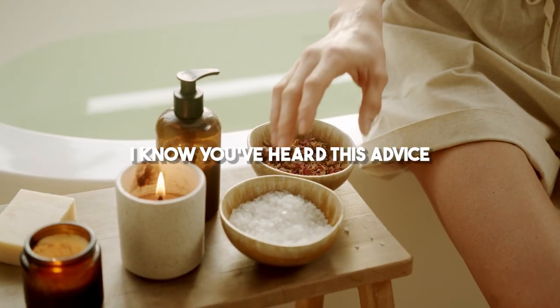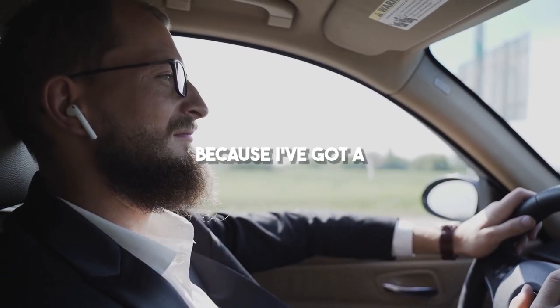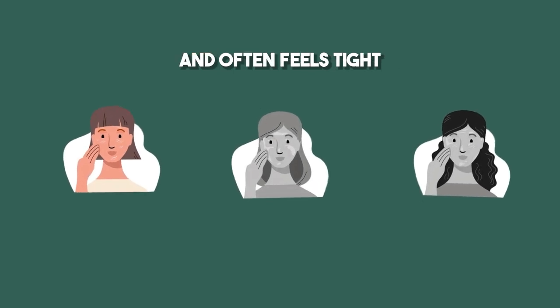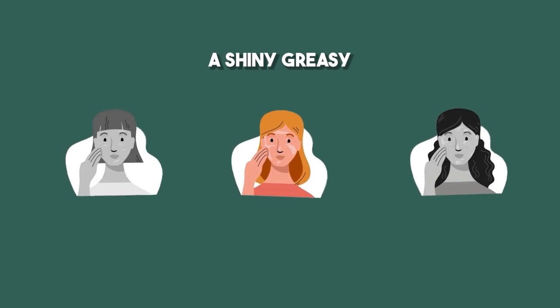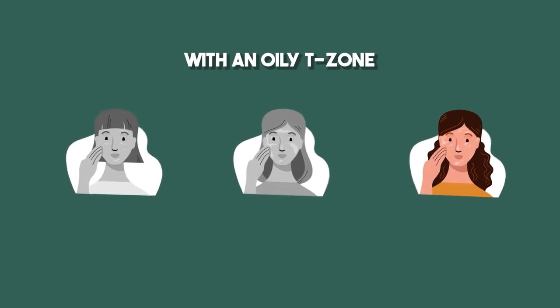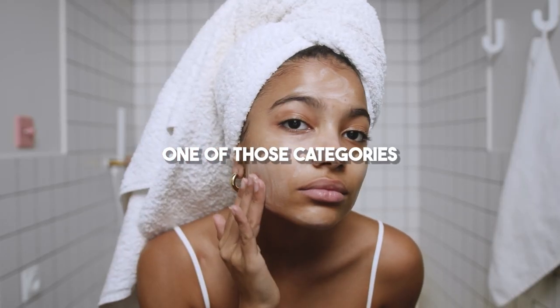Step 1: Skincare routine. I know you've heard this advice a million times. Well, buckle up, because I've got a no-nonsense routine for you. First things first, figure out your skin type. Let's break it down. Dry skin craves moisture — it often feels tight, itchy, or flaky. Oily skin has a shiny, greasy look and enlarged pores. Combination skin is the tricky one, with an oily T-zone and dry cheeks. If you're here watching this, I'm guessing you fall into one of those categories.